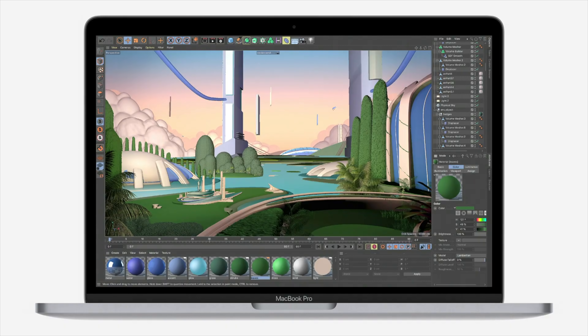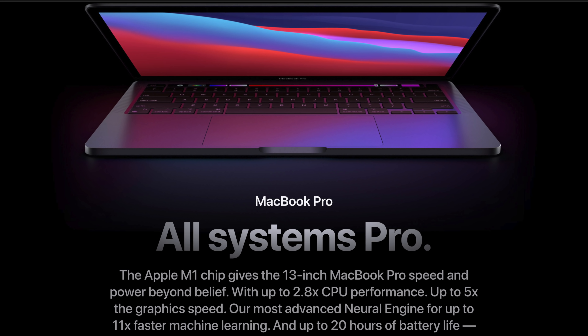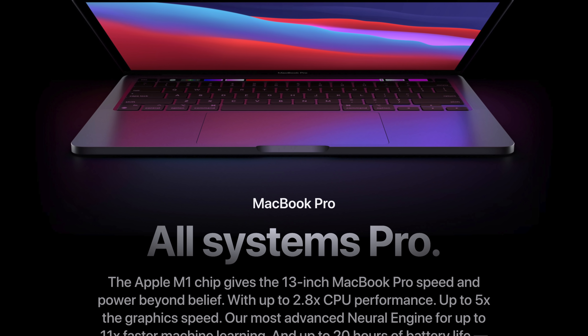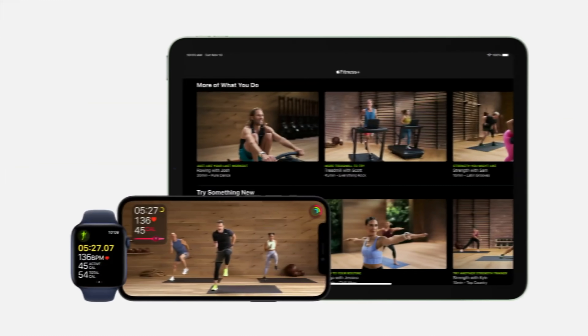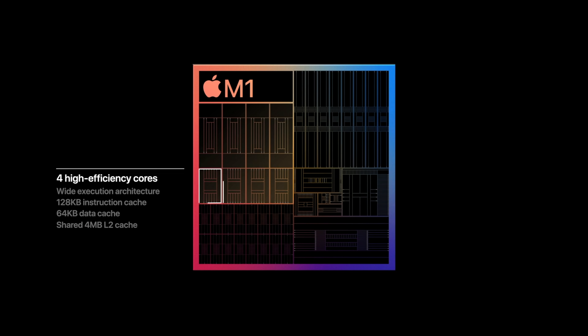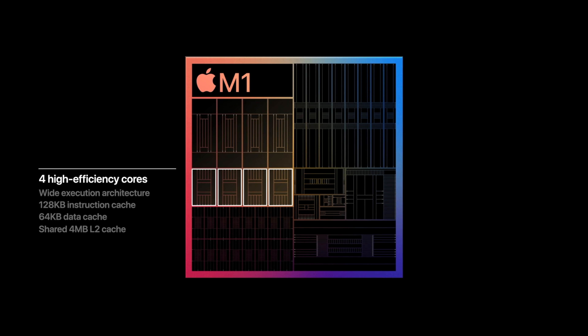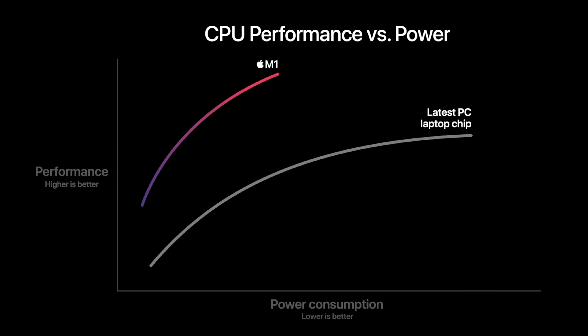Think of how loud an iPad's internal components get — that's about how loud the Air will be. However, since the Air lacks the fan that the Pro has, the Pro has a definitive performance advantage even though they both use the same M1 chip. Today's processors can run faster if given proper cooling, and in a fanless body like the MacBook Air, the CPU will need to throttle down. Even though the Air and Pro have the exact same processor, the fan in the MacBook Pro lets it run at peak performance for longer.